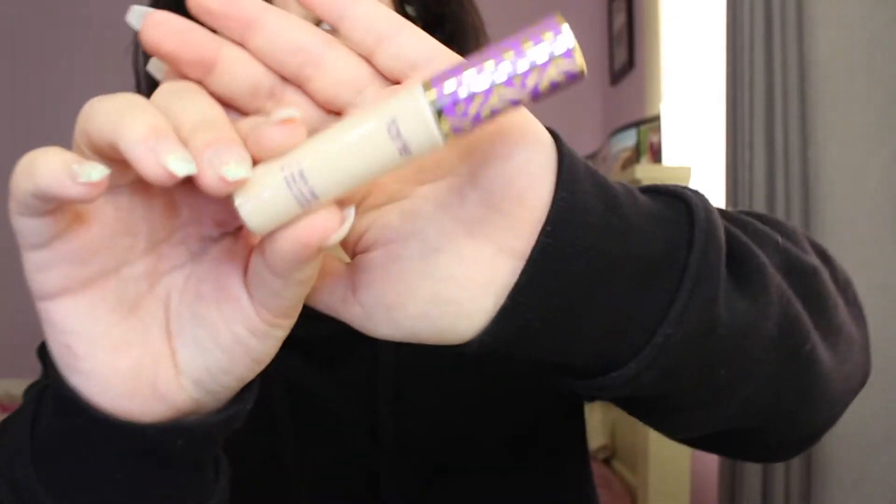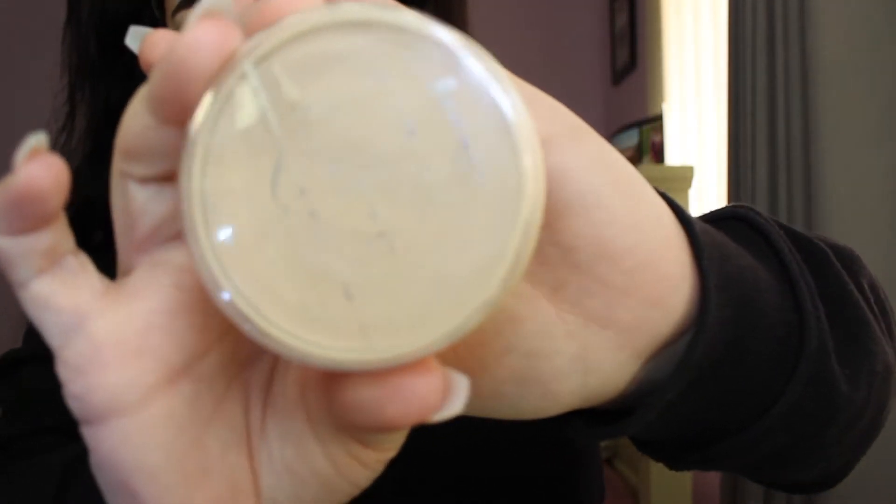I'm going to conceal my eyes with the Tarte Shape Tape concealer. Then I'll set my eyes using the Rimmel Stay Matte.